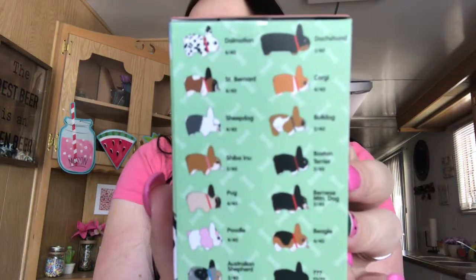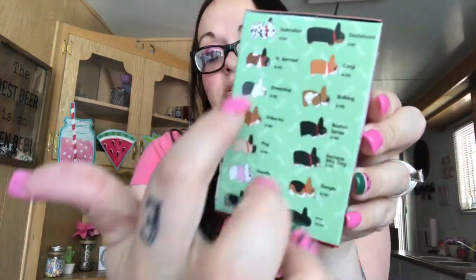I got two little blind bag boxes. My daughter has no idea what this is but she loves blind bags and loves dogs. This one is Kibbles and Labbits — vinyl mini series, collect all 14 breeds. When I showed her she got so excited. They have a dalmatian, a corgi, a bulldog, a pug, a poodle, and also a mystery one. The box seems really big compared to the other one.